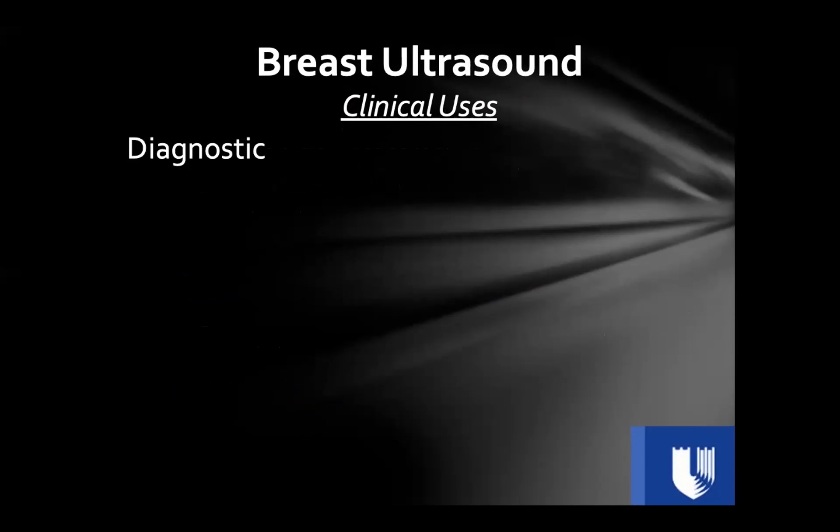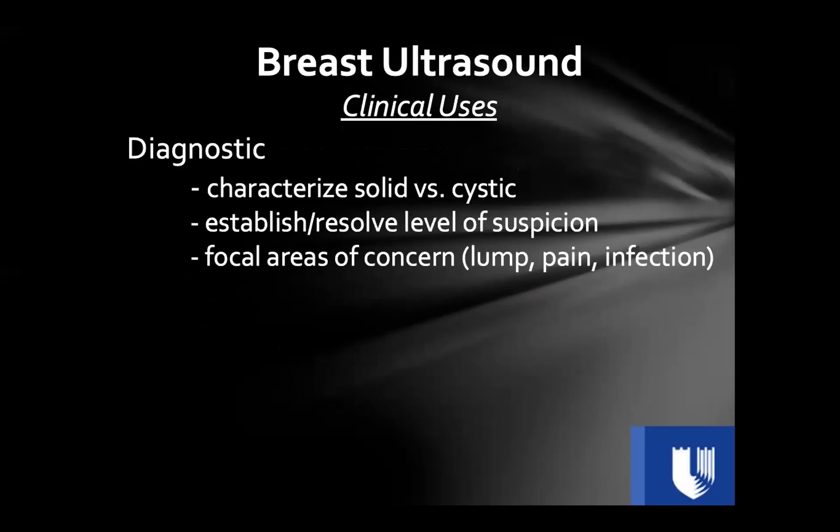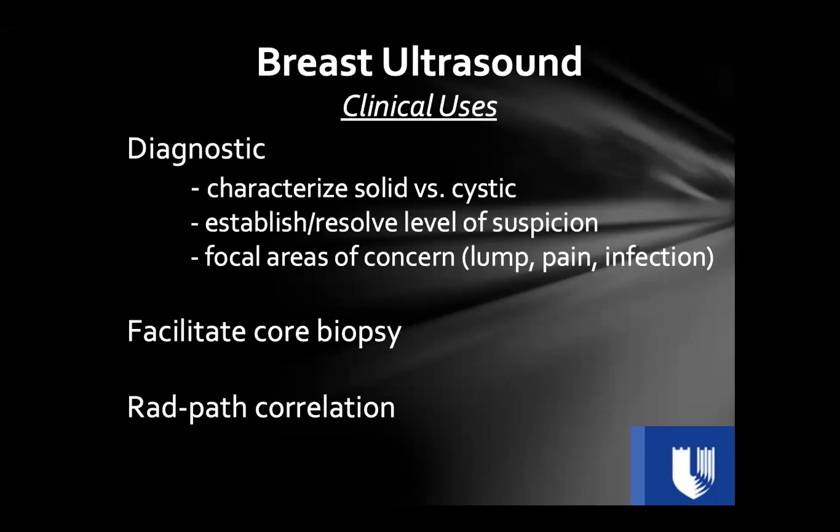Clinically, breast ultrasound is used mainly for diagnostic purposes — characterizing lesions as solid or cystic and establishing a level of suspicion. It is used for focal areas of concern, not diffuse ones, which are better evaluated by mammography. Breast ultrasound also facilitates core biopsy and helps establish radiologic-pathologic correlation.